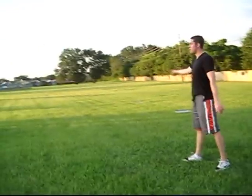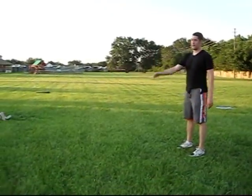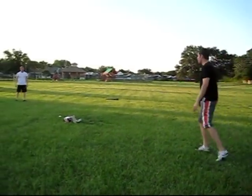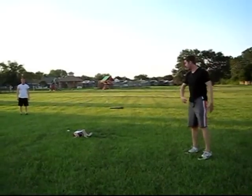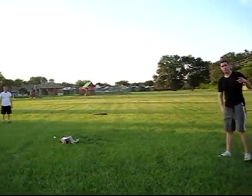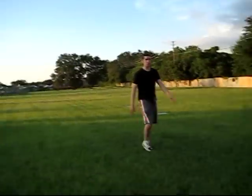The ball has to travel beyond the markers in the air for it to count as a hit. If someone catches it before it hits the ground, it's out, just like baseball. If you knock it down, say you get a line drive up the middle, it's where it lands. Six balls to a walk, three strikes is an out, three outs to an inning.